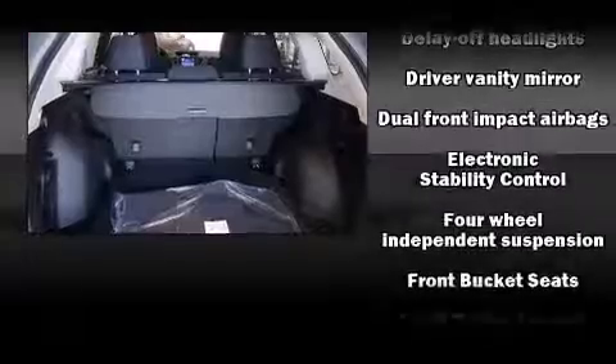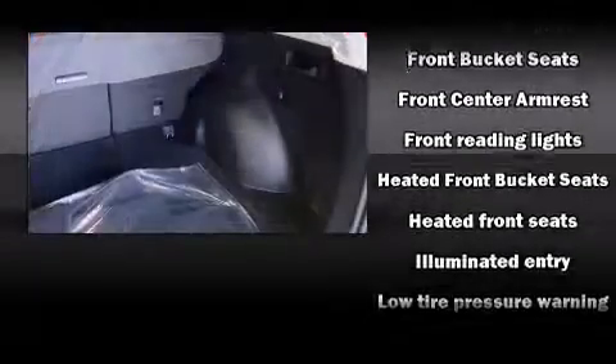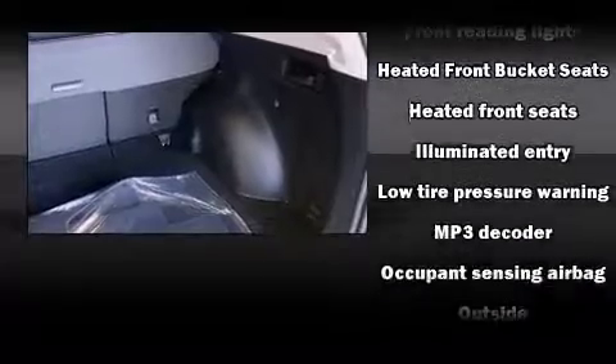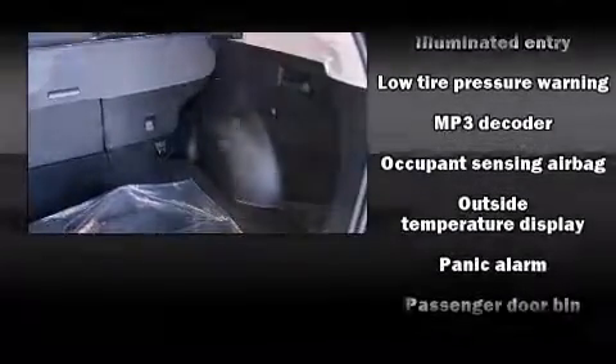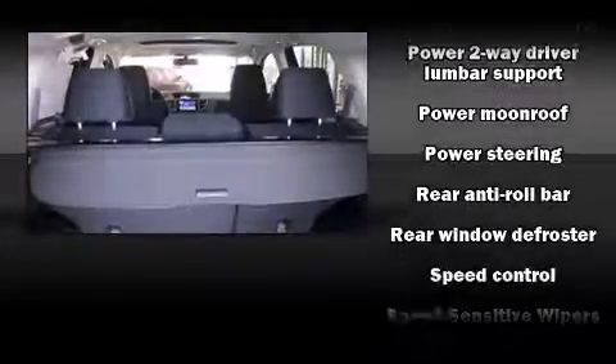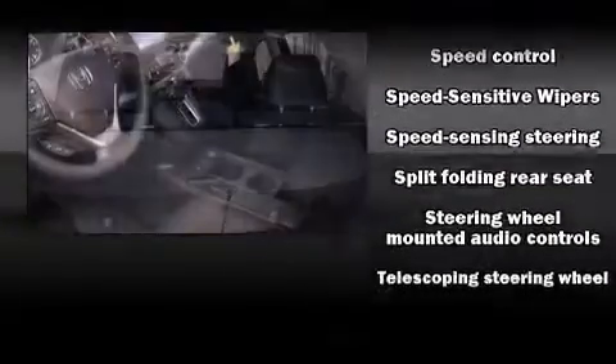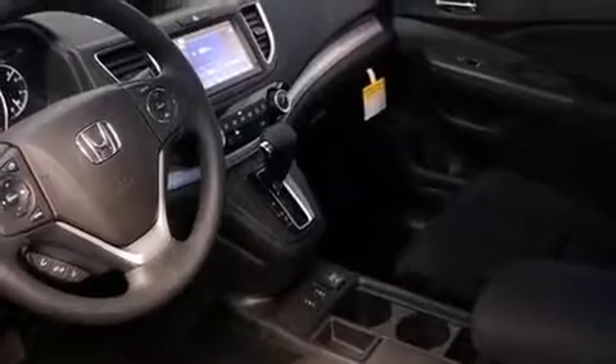Honda ensures the safety and security of its passengers with equipment such as dual front impact airbags with occupant sensing airbag, head curtain airbags, traction control, brake assist, ignition disabling, and four-wheel disc brakes with ABS. Sophisticated all-wheel drive technology maintains a firm grip on the road.